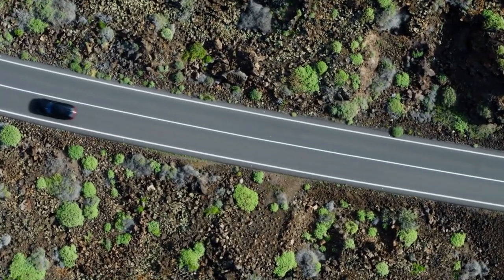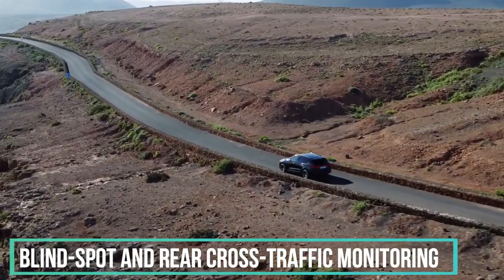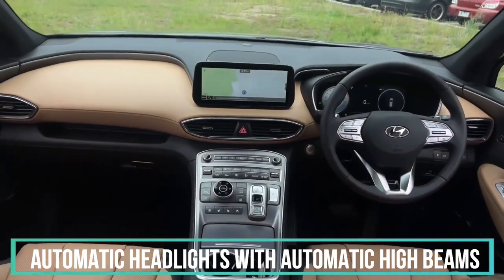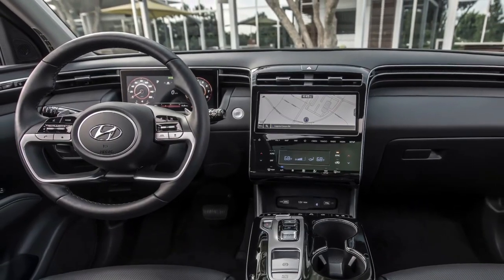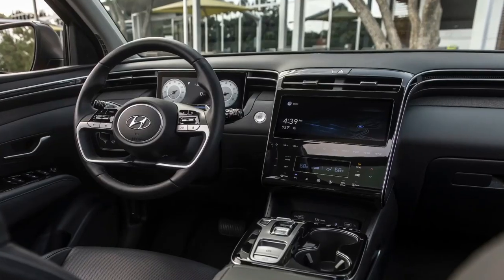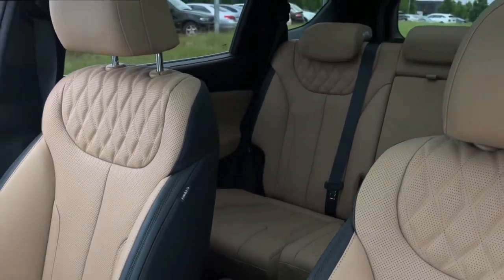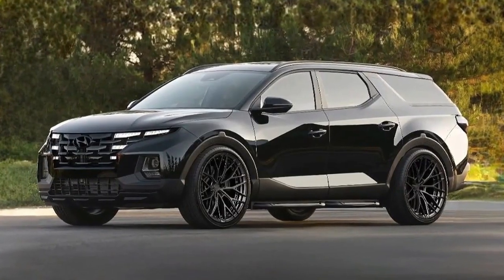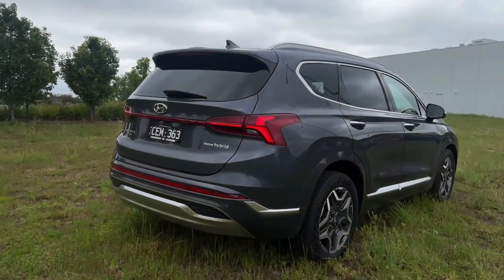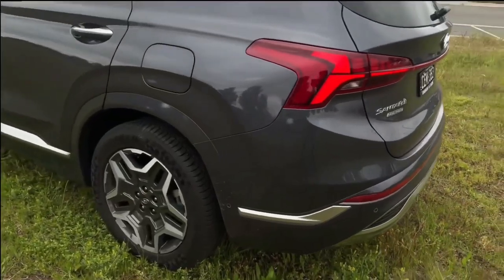Every Santa Cruz features automatic emergency braking, blind spot and rear cross-traffic monitoring, lane keeping systems, and automatic headlights with automatic high beams. Adaptive cruise control comes with the Santa Cruz SEL Premium, and Limited models unlock standard rain-sensing wipers and a 360-degree view camera system. For a compact pickup, the Santa Cruz's combination of safety features and good ratings makes it a worthy addition to this collection of the safest trucks for 2023.